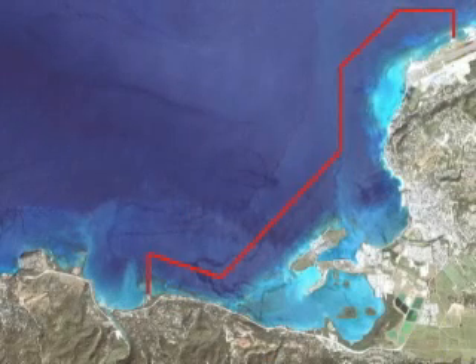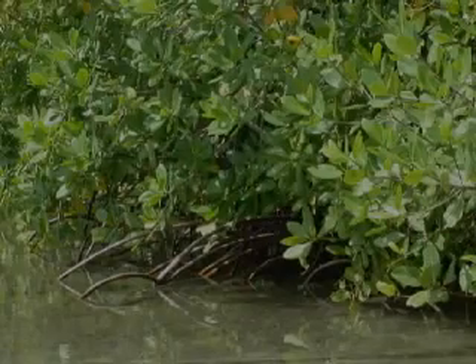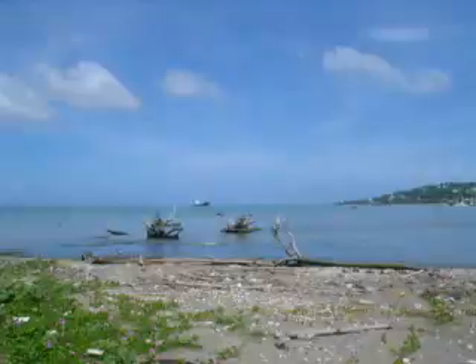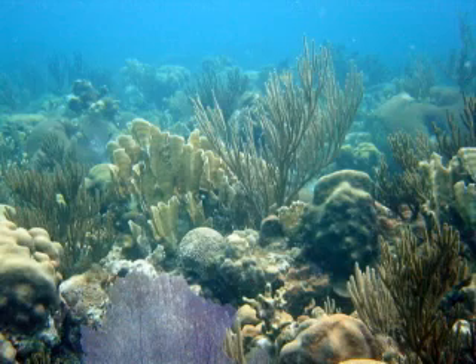The Montego Bay Marine Park is home to four main types of habitats: mangroves, estuaries, seagrass beds, and coral reefs.